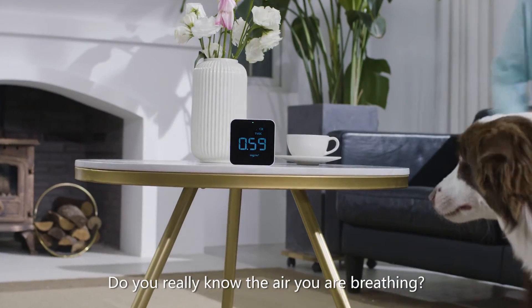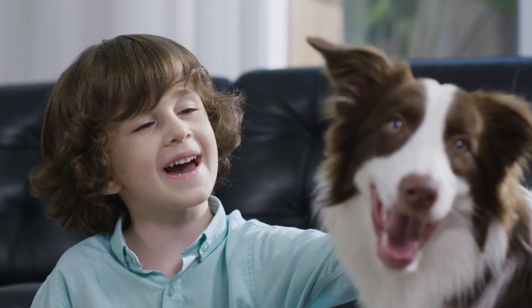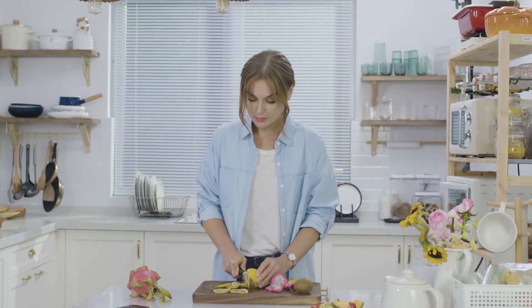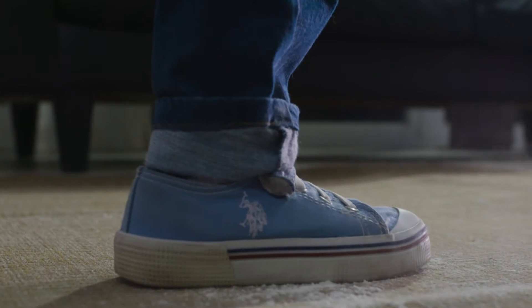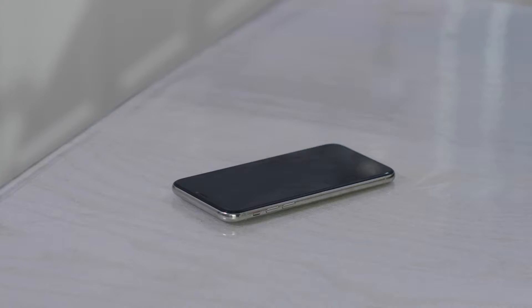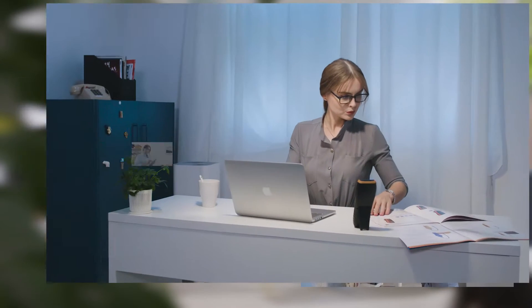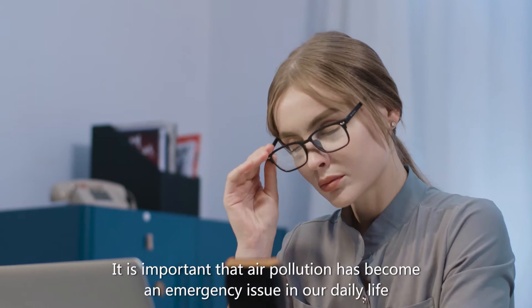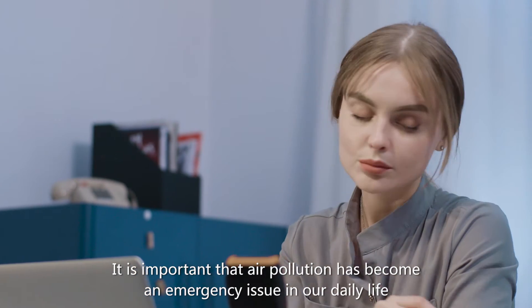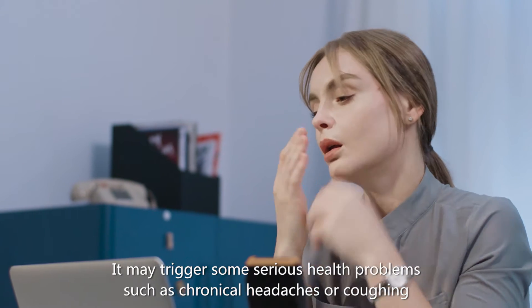Do you really know the air you are breathing? It is important that air pollution has become an emergency issue in our daily life. It may trigger some serious health problems such as chronic headaches or coughing.